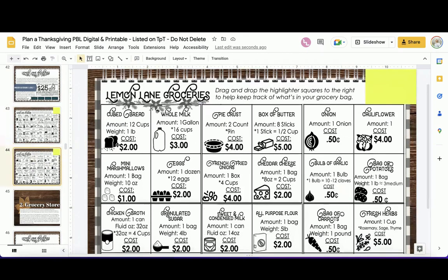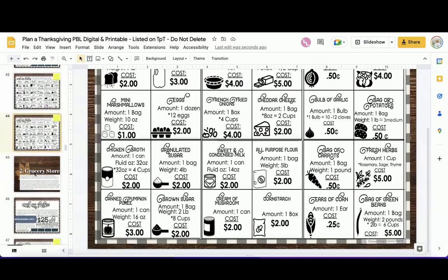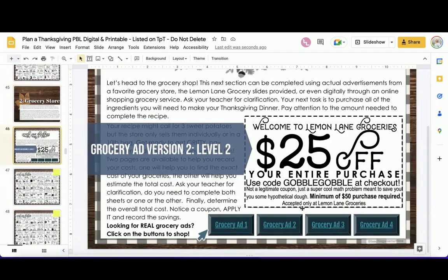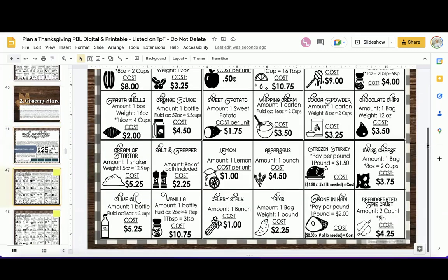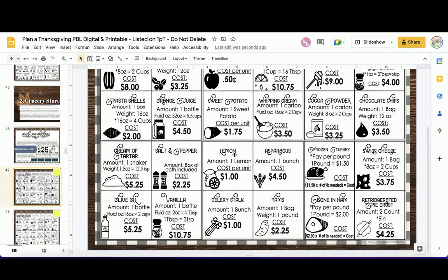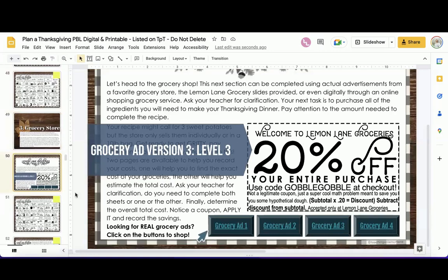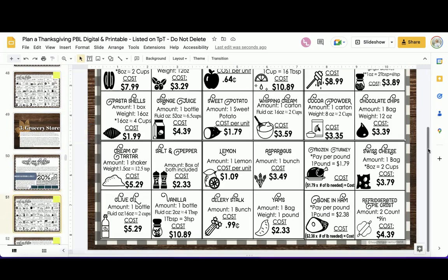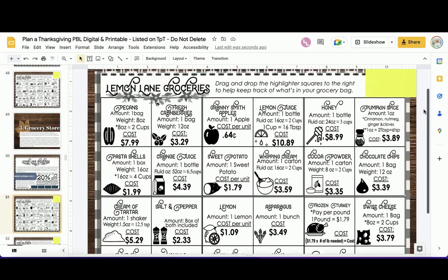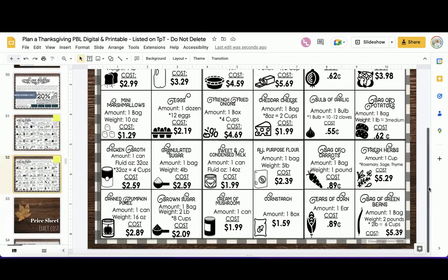The simplest Lemon Lane Groceries ad has very nice whole numbers — 50 cents, 25 cents, 75 cents — great for third to fourth grade. The second level adds more decimals. The third level is a percentage-off coupon — more realistic pricing you'd see while shopping. Everything listed in the recipe cards can be found in these grocery ads. In the digital version, students single-click and drag a little highlighter box to highlight what they're shopping for, making it easier to keep track and calculate total cost.